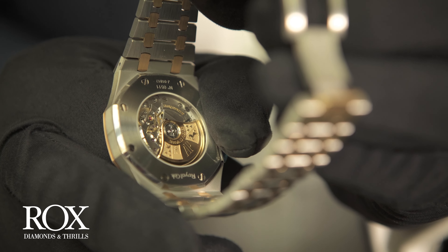Another feature of this watch is the screw-down crown on the side. That adds a little bit more protection and waterproofing, meaning this watch is water resistant to 50 meters.